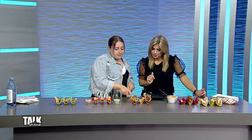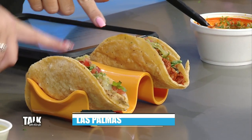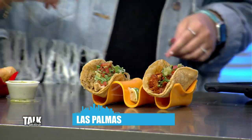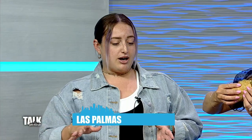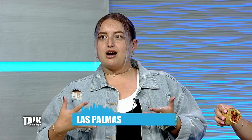Next up, these are from Las Palmas, located in Beach View. There's a pork taco and a chicken taco here. Las Palmas has a couple of different locations all around Pittsburgh, but this is your place to get the most authentic type of taco in Pittsburgh. Going with the pork — that's really good.